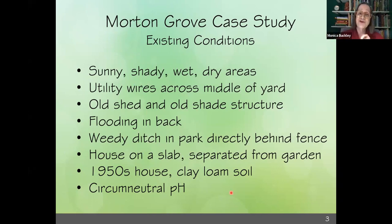There were utility wires across the middle of this yard, which is a bit of a bummer, but it is what it is. There was an old shed and an old shade structure. The back third floods for days, which is a common feature of a lot of our suburbs. Immediately behind the yard is a big park, but there's a weedy ditch right behind it with pretty much buckthorn, which is always going to be a problem — one of our ickier invasives.